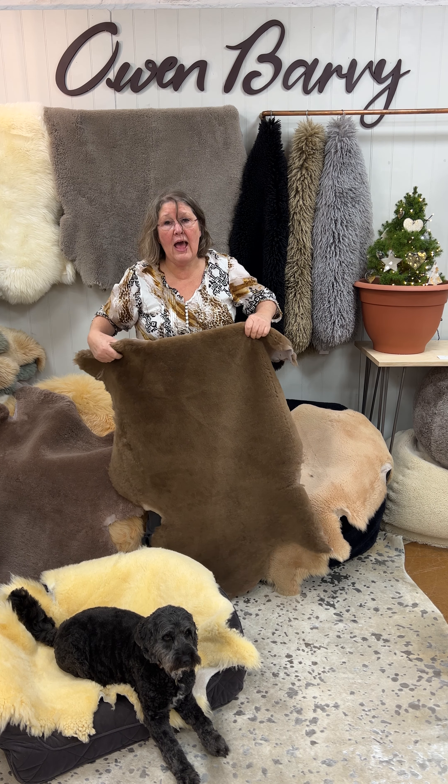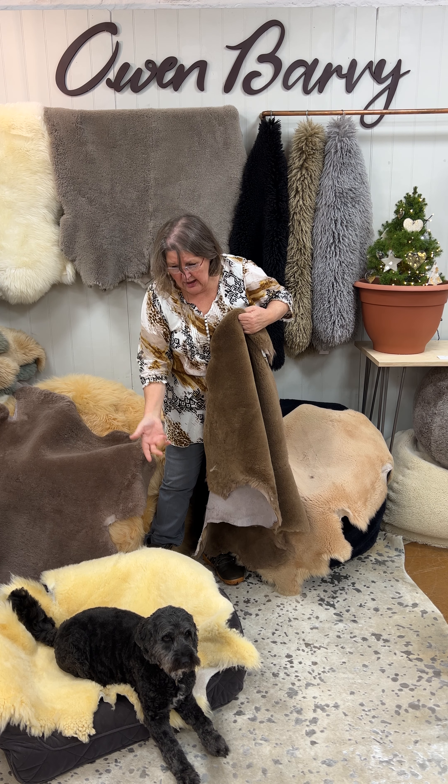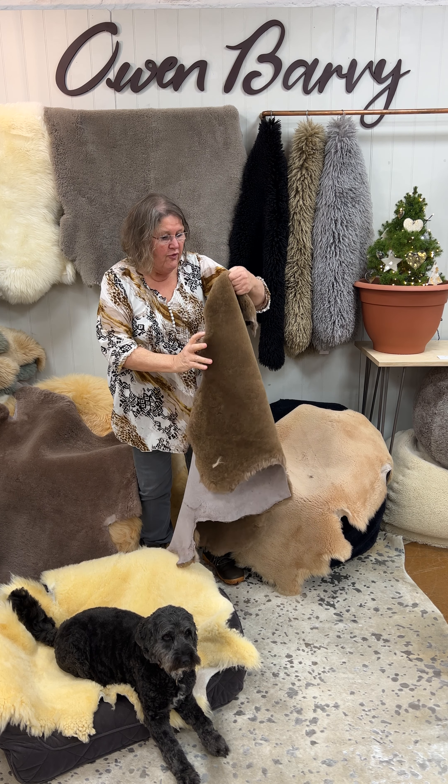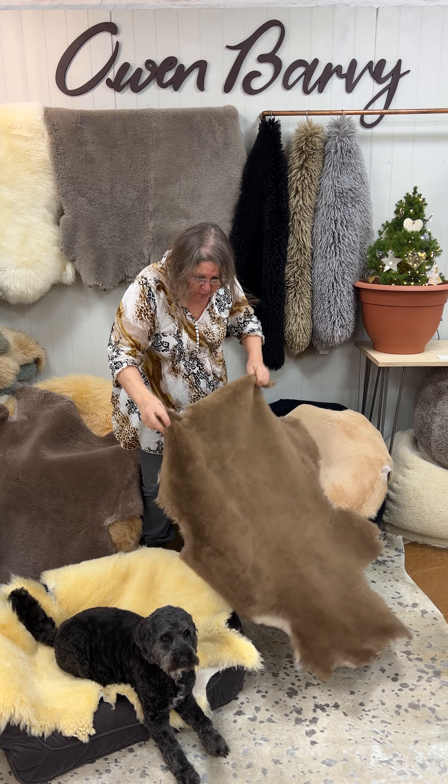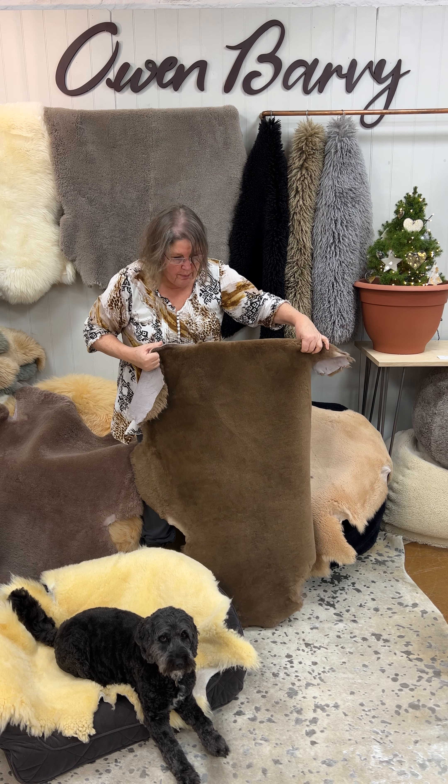How brilliant is that? As you can see, very ably modelled here by Brom, they fit easily and more into a large dog bed.